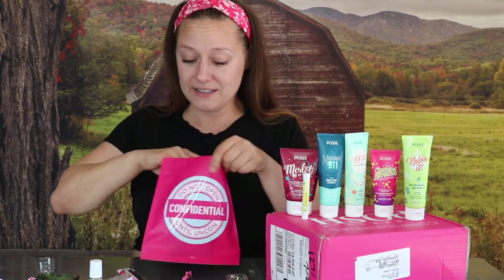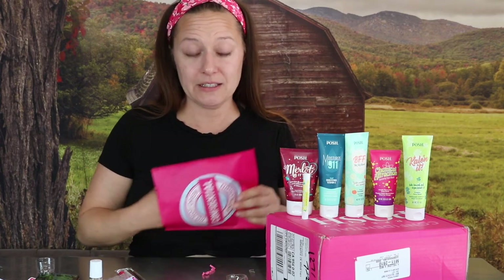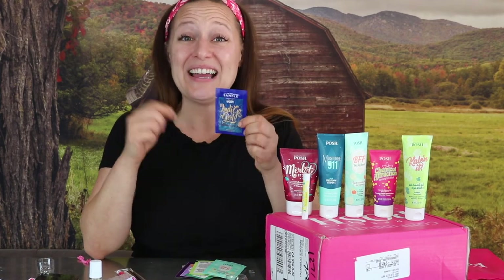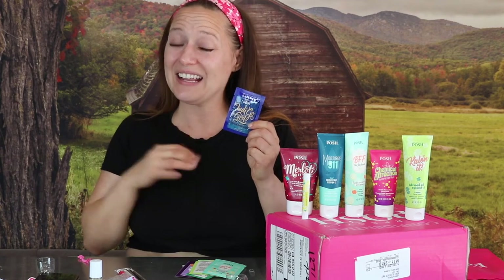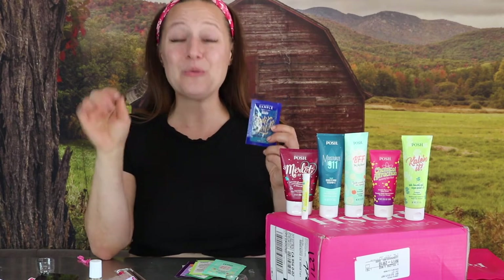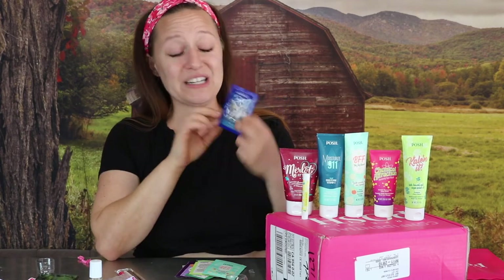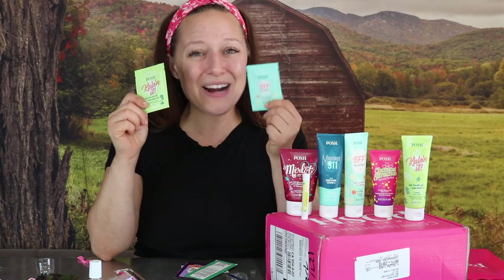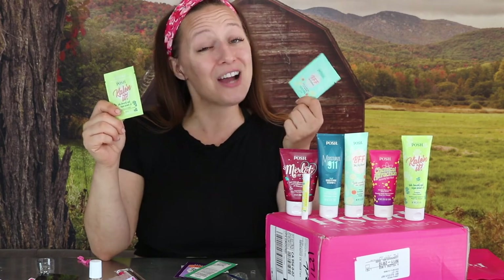Let me show you the samples we got in our Uncon box — these are additional products that are releasing or have just released. We've got Indigo Girl, which is actually an oldie but goodie that is returning. Violet Femme was the very first name, then it was rebranded as Indigo Girl, and now it's back as Indigo Girl. We've also got new samples of BFF and Kale In It. If you have been away from Posh for a little while, it is time to come back.